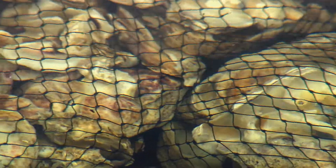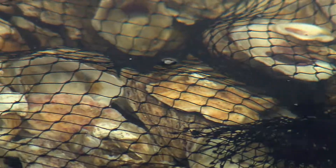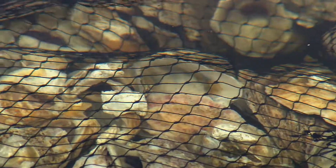Horn Point has been supporting the state's growing aquaculture industry for more than 30 years. But the value of these oysters-to-be isn't just economic — it's also ecological.